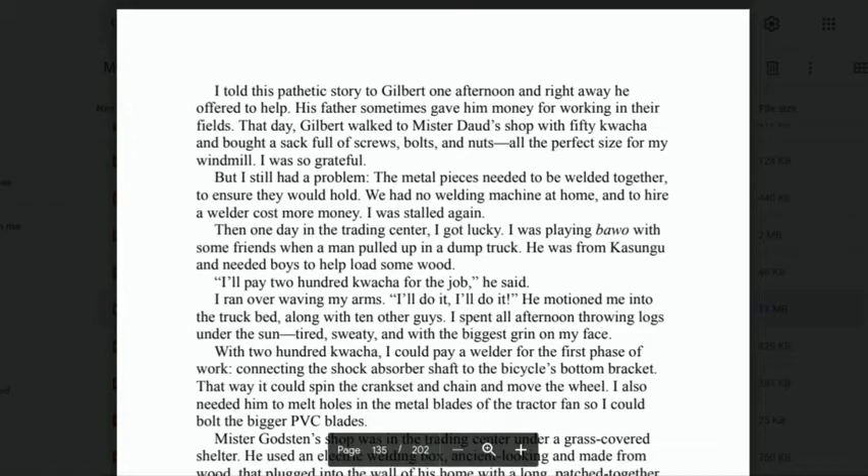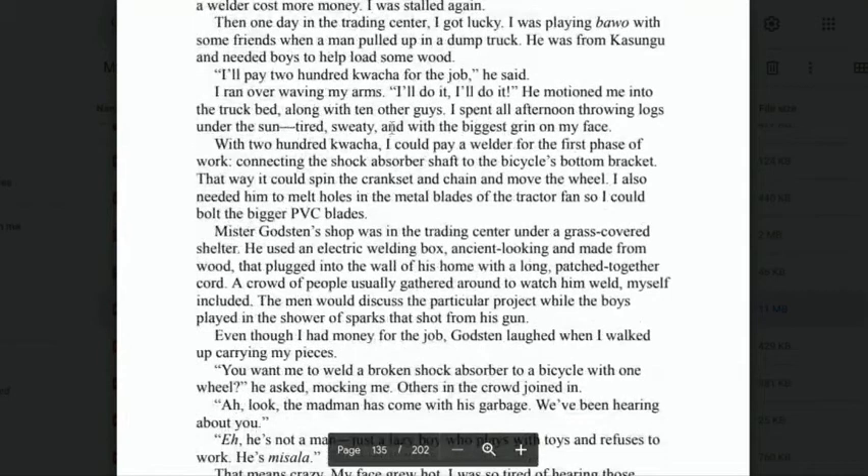'Then one day in the trading centre I got lucky. I was playing bawa with some friends when a man pulled up in a dump truck — he was from Kazungu and needed help to load some wood. "I'll pay 200 kwacha for the job," he said. I ran over waving my arms. "I'll do it!" I spent all afternoon throwing logs under the sun, tired and sweaty but with the biggest grin on my face. With 200 kwacha, I could pay a welder for the first phase of work — connecting the shock absorber shaft to the bicycle's bottom bracket, so it could spin the crankset and chain and move the wheel. I also needed him to melt holes in the metal blades of the tractor fan so I could bolt on the bigger PVC blades.'